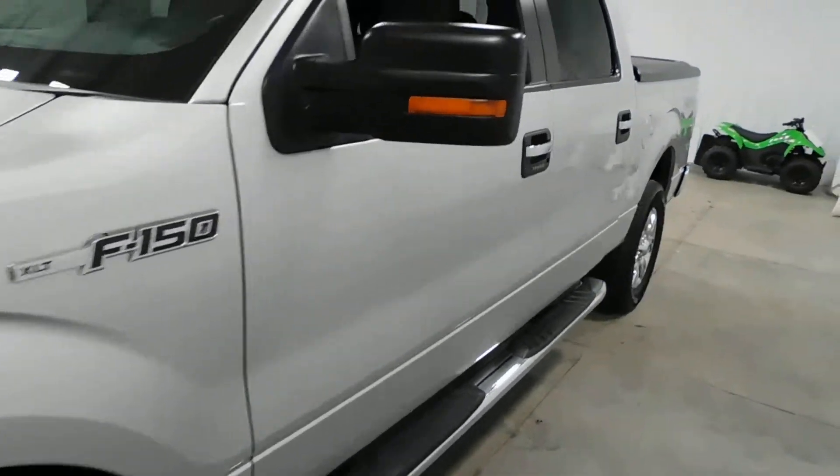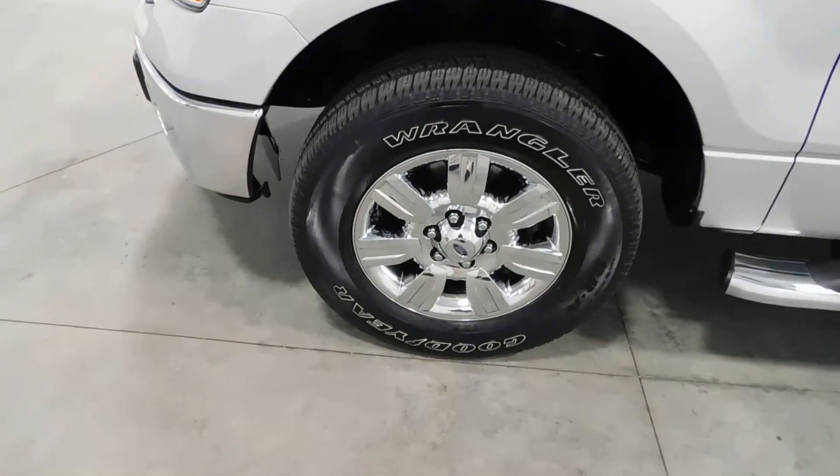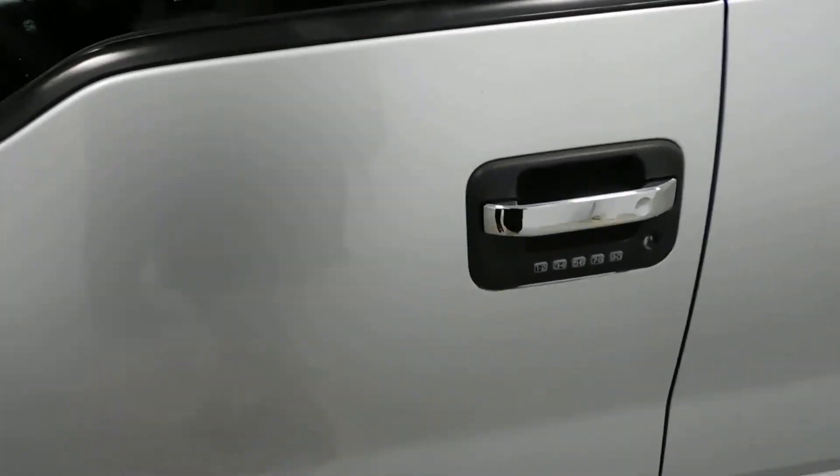There's no major rock chips, dents, dings, scratches, nicks, or blemishes anywhere. The wheels are in excellent shape — no curbing on the rims, no road rash. You're knee-deep in tread like brand new tires. You've got tons of tread life left.